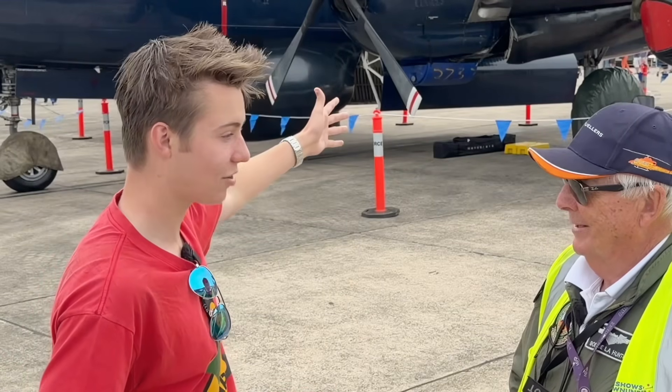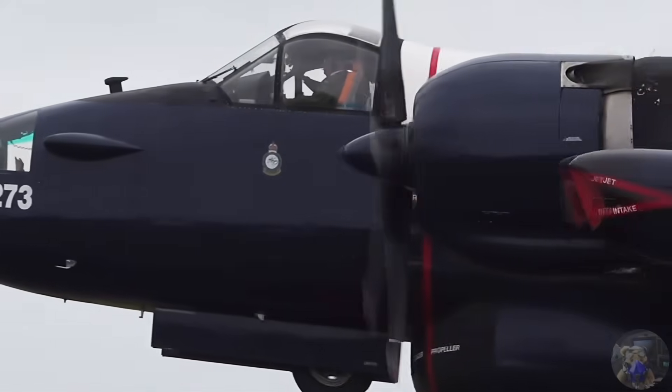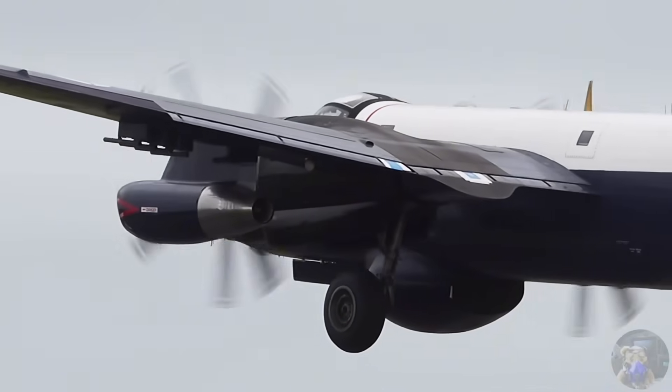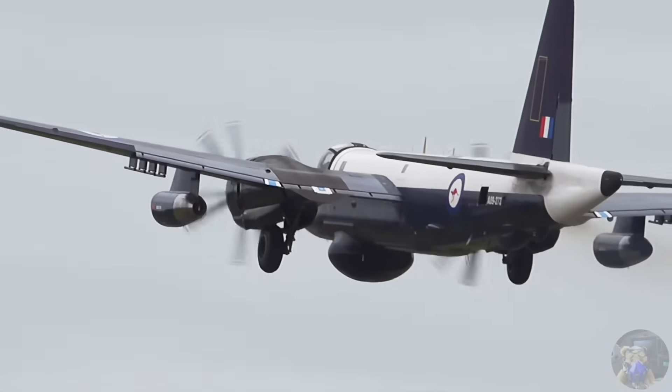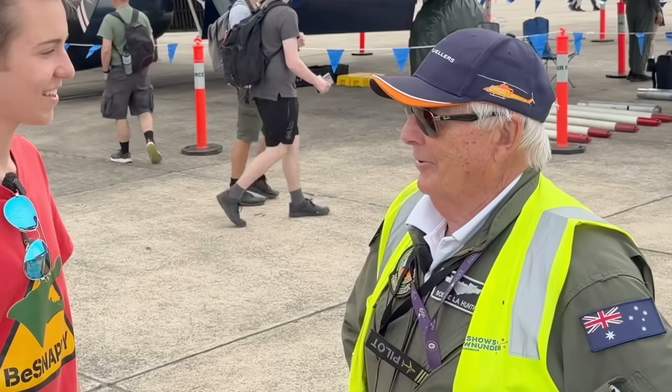I see it's got a jet on the side of it, so it's got propellers and a jet — tell us a bit about that. It has two R3350 radial engines, 18 cylinders, 3,750 horsepower — it's a beast. And then it's got two J34 jet engines, so we have a four-engine aircraft effectively. We can fly it without the jets, but we always take off with the jets running.